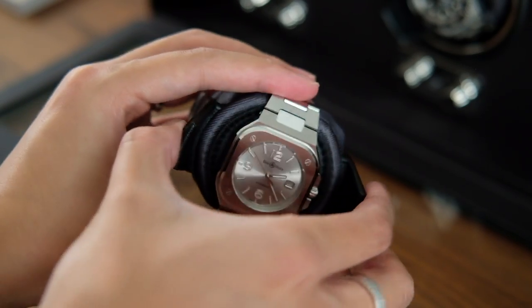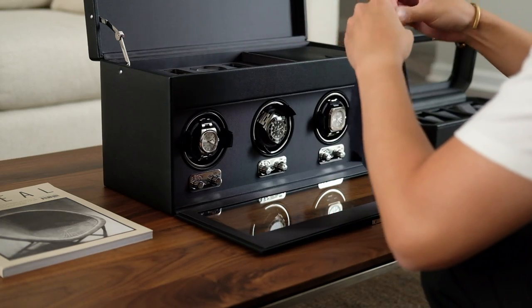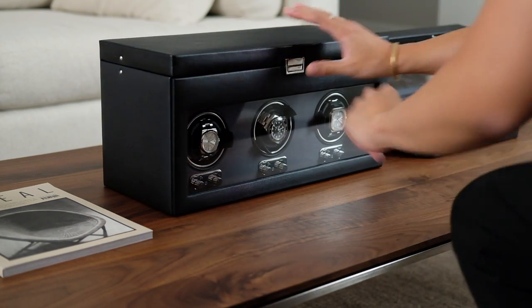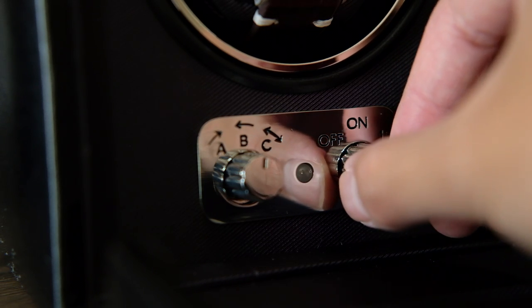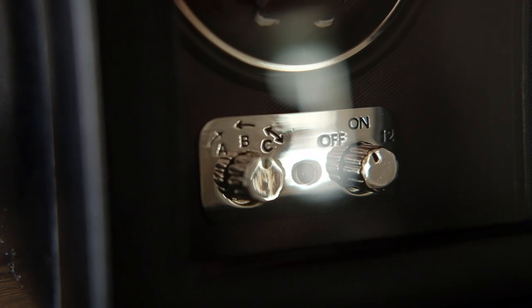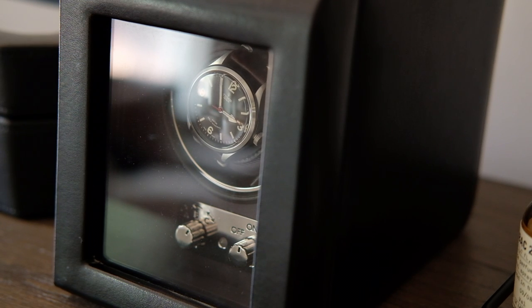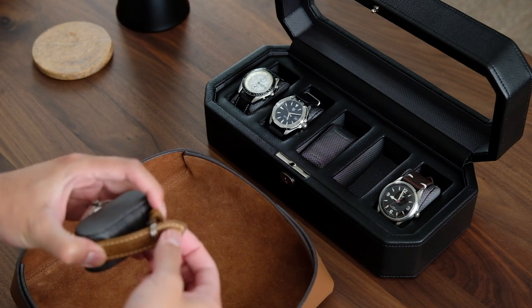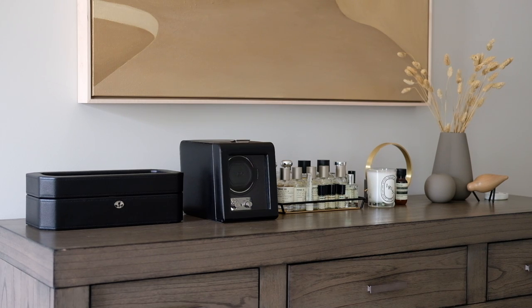Winders can also have different features beyond simply turning in circles. On the Wolf Heritage winder, there are two controls for each individual winding module. One control switches the winder from off, to on with a 10-second delay, or a 12-hour delay — the 12-hour delay lets your watch run on existing power first before winding again, which is the mode I use almost exclusively. The second control sets the direction: most watches wind bi-directionally, meaning the winder alternates direction each cycle. However, some watches require clockwise or counterclockwise only, so you'll want to check your specifications. A good watch winder will have all three direction settings available.